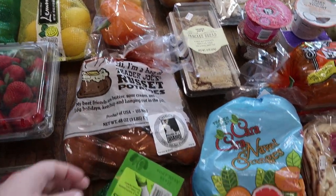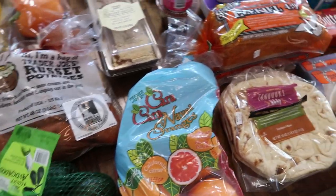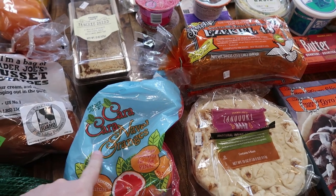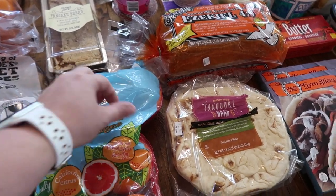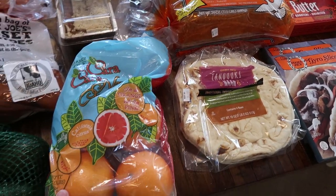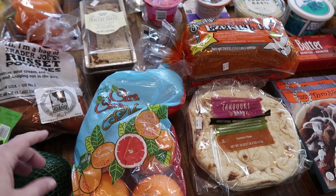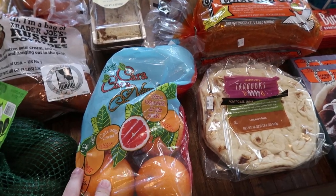I got some russet potatoes, avocados, and these Cara Cara navel oranges — I don't think I've ever picked these up from Trader Joe's. It says 'I'm an orange, but I'm pink.' The little sign said they're very citrusy and sweet, so I'm excited to try that.